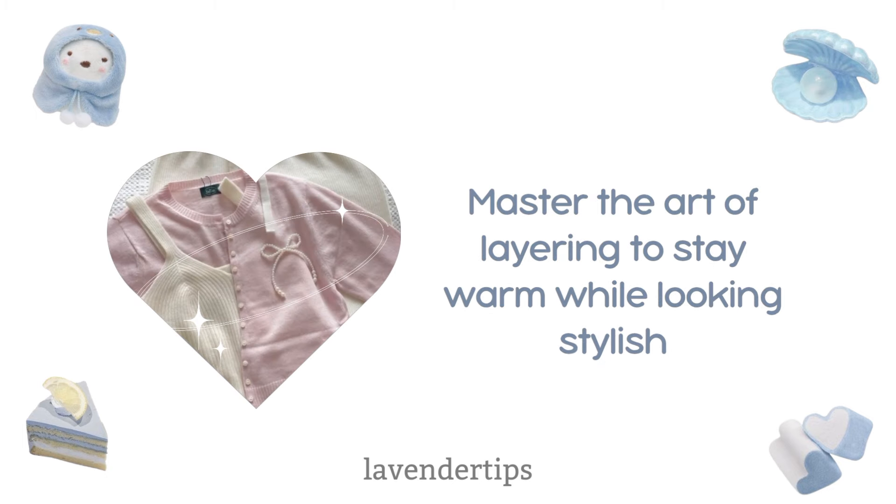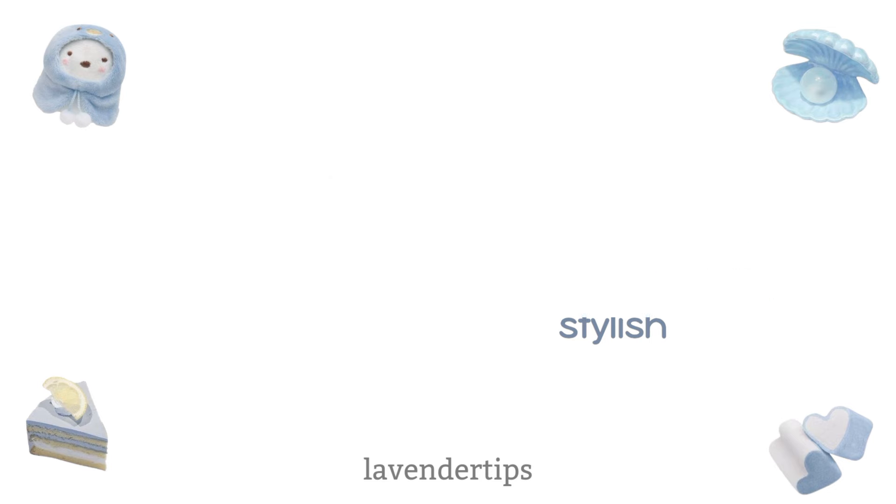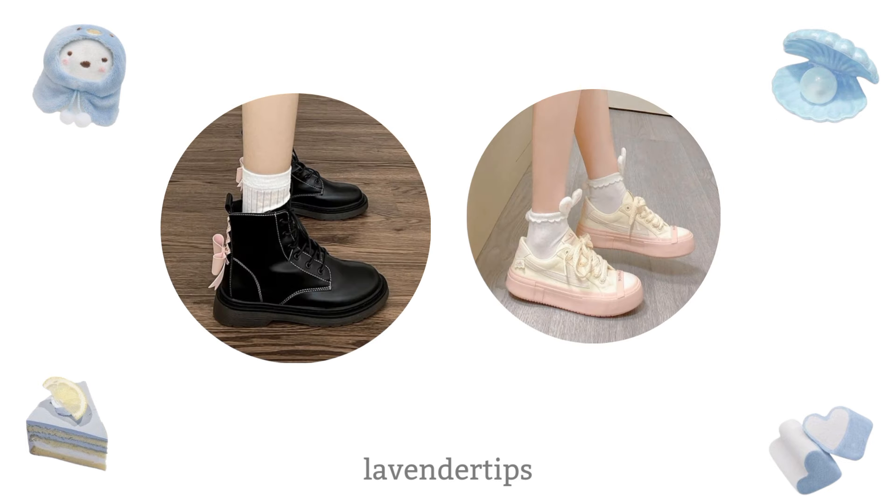Fashion. Master the art of layering to stay warm while looking stylish — think turtlenecks under sweaters. Invest in a stylish coat or jacket. Oversized hoodies, cardigans, and sweater dresses are also great for staying cozy. Ankle boots and trendy sneakers can elevate any winter outfit.